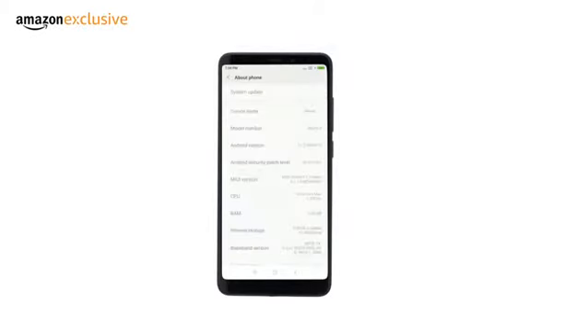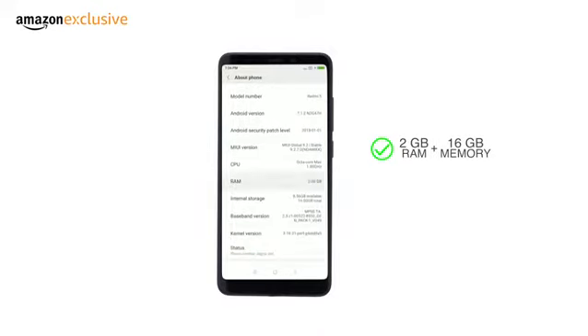This dual-SIM phone comes in two variants: 2GB RAM plus 16GB internal memory and 3GB RAM plus 32GB internal memory. Storage is expandable up to 128GB using a microSD card in the hybrid SIM slot.